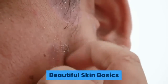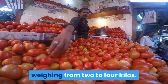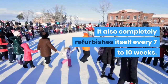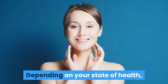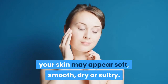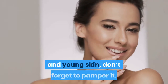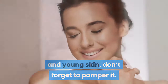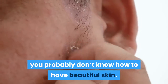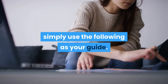Beautiful Skin Basics. Your skin is the largest organ of your body, weighing from 2 to 4 kilos. It also completely refurbishes itself every 7 to 10 weeks. Depending on your state of health, your skin may appear soft, smooth, dry or sultry. To guarantee that you will have beautiful and young skin, don't forget to pamper it. Simply use the following as your guide.